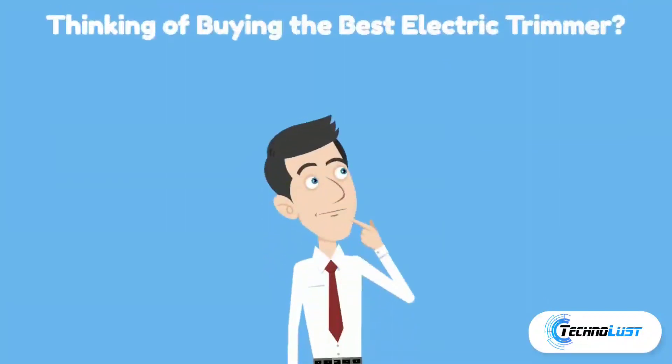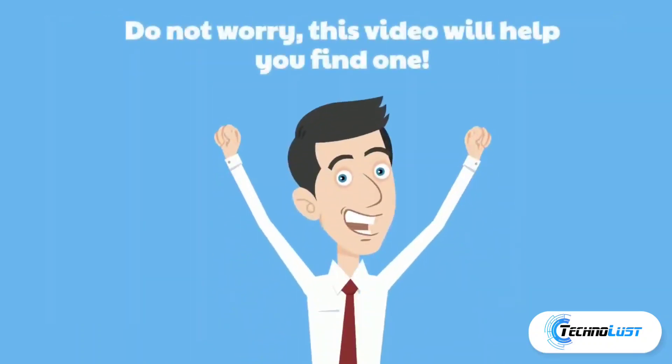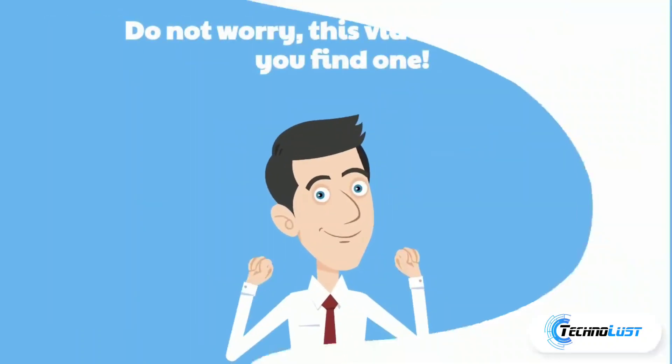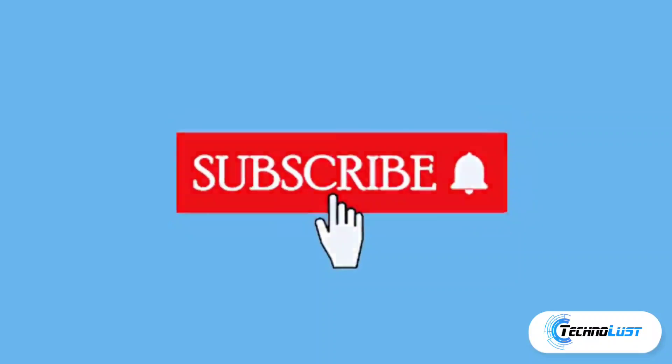Hello friends, welcome back to the channel. Thinking of buying the best electric trimmer? Well, do not worry, this video will help you find one. Before that, please support my channel — like, share, subscribe, and comment your thoughts below.